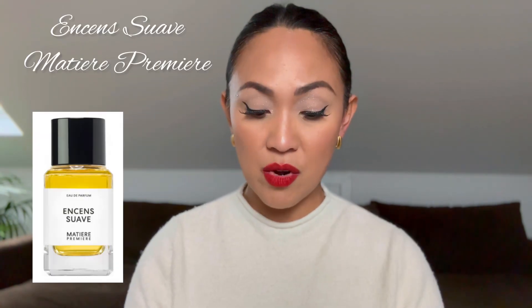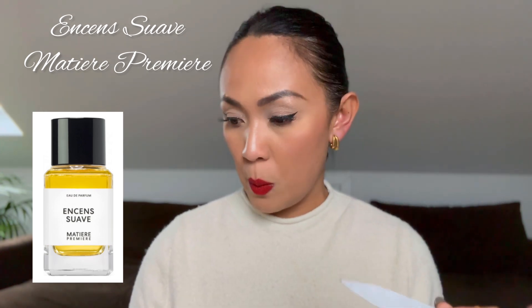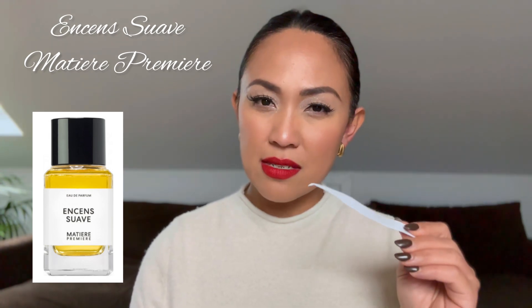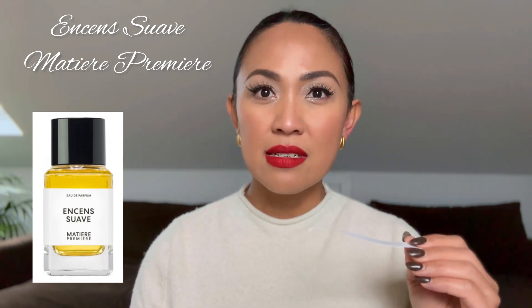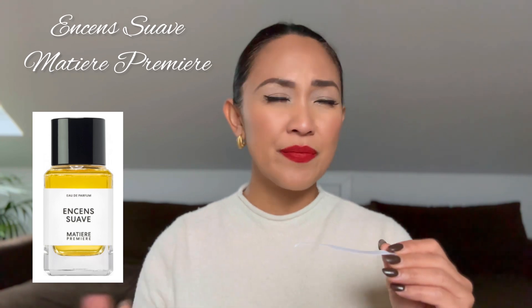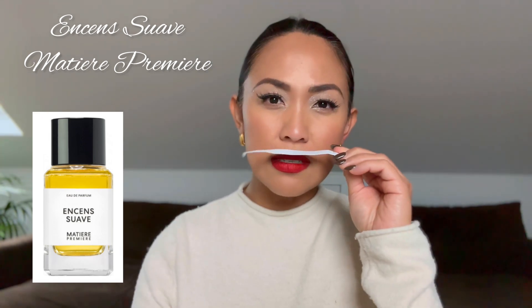The next fragrance is still an incensey vanilla, however this one is heavier in incense — the kind of incense that will really give you that oomph, something that will make you feel luxurious and confident. This is called Incense Swap by Matiere Premiere. This fragrance is an incense bomb. If you love incense you have to check this one out. The kind of incense in here is like what you normally smell in a church — however, not just a normal church, like in a cathedral.